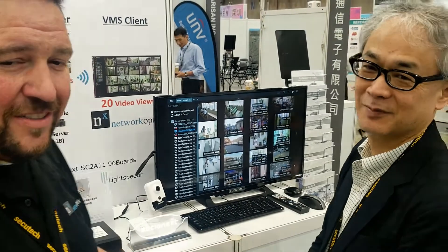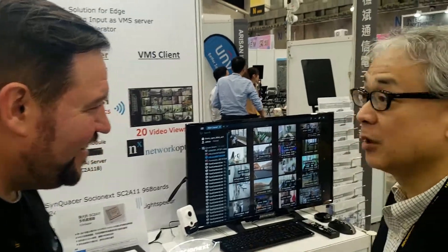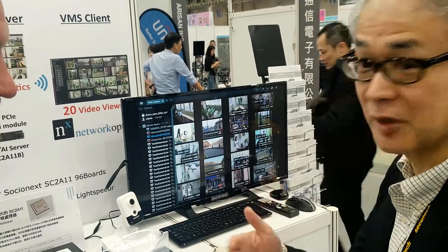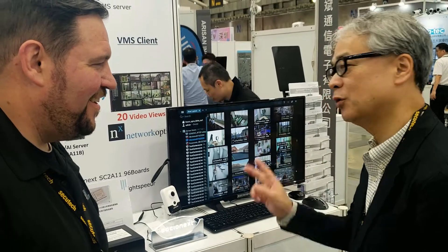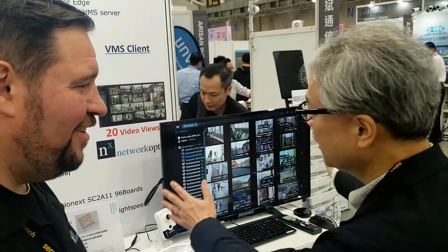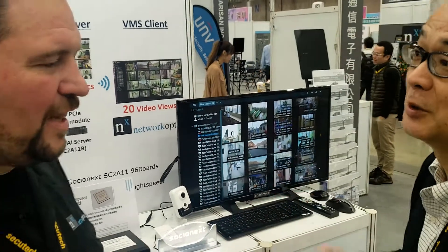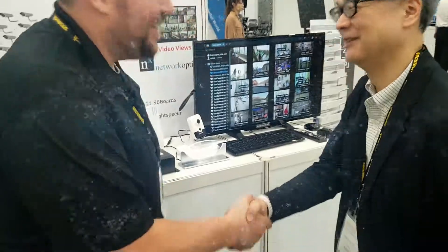Miyahara-san from Socionext and their AI-powered, low-powered chip, built specifically for neural networks. We're really looking forward to seeing what people create with it — you can create lots of different vertical market solutions. Thank you, Miyahara-san. Appreciate it. Thank you.